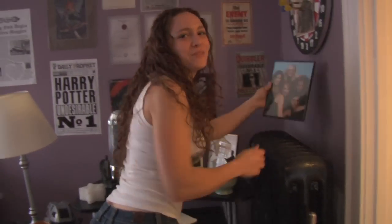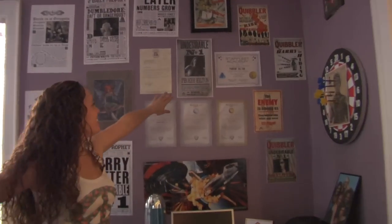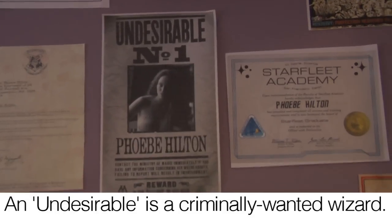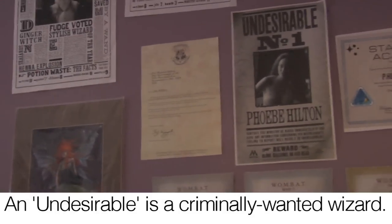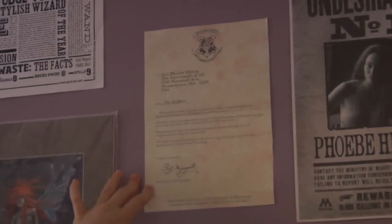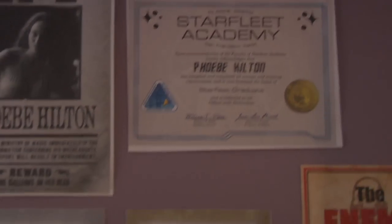This is Sammy's favorite item in the place — there's a poster of me, Phoebe Hilton, as Undesirable Number One. That's right, me. Also my fake acceptance letter to Hogwarts and my Starfleet Academy Graduate Certificate.